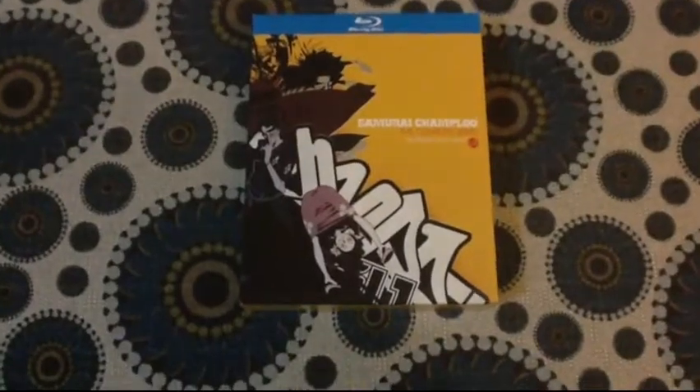Hey guys, so this will be my first video for 2012, and for this I figure I'll do an anime collection update for you guys.